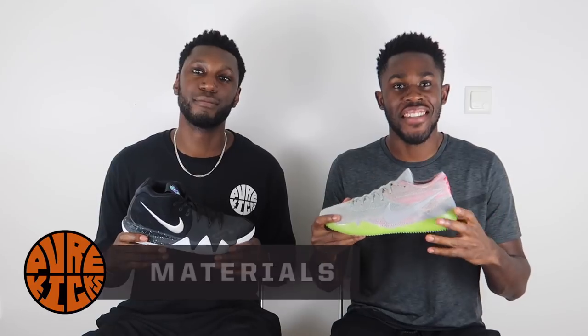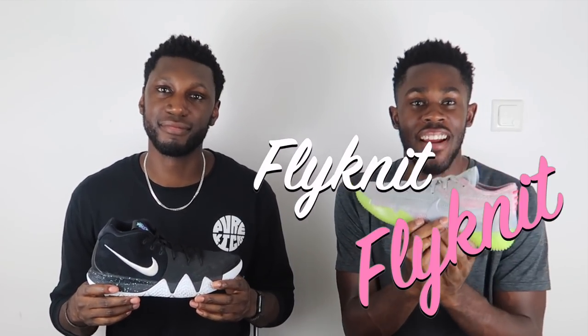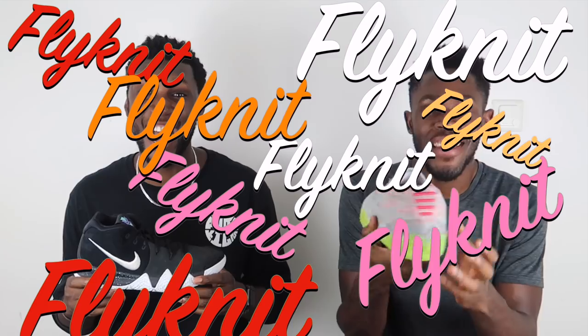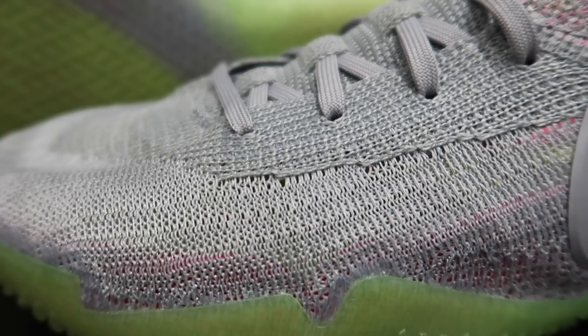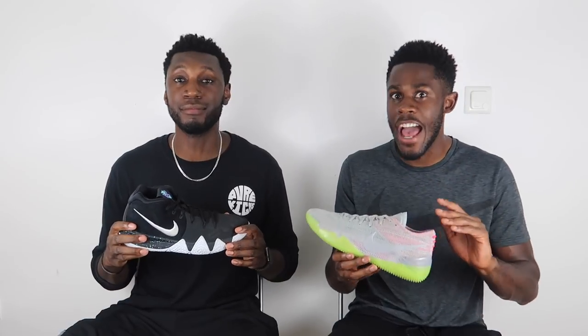Moving on to materials — over here in the Kobe, we have 360-degree Flyknit, all over the shoe. Flyknit everywhere. Why is Flyknit dope? Because it feels absolutely amazing. Breaking time is minimal, it's super super light, feels amazing on your foot. Durability is not as great, but it's a Kobe shoe. The Flyknit combined with the midsole cushioning makes this one of the most comfortable shoes I've ever played in.